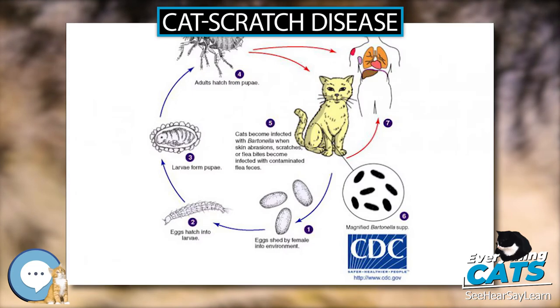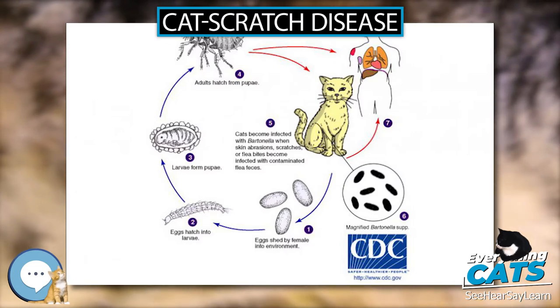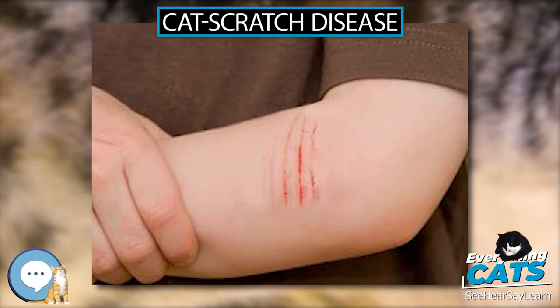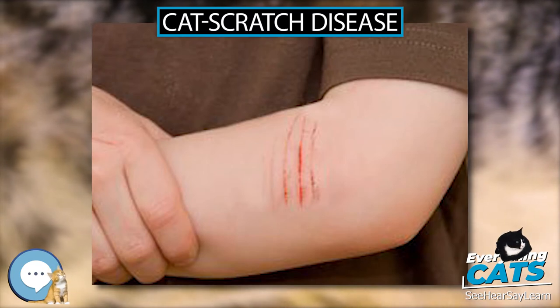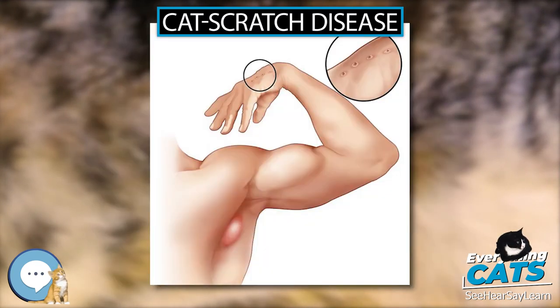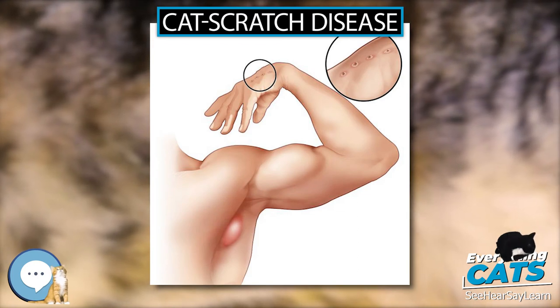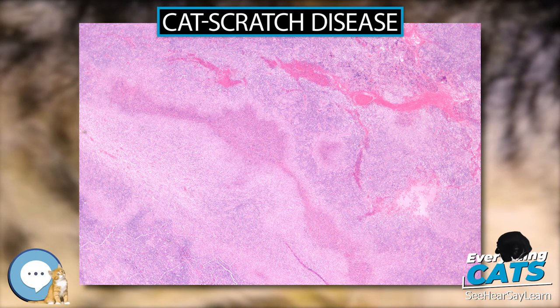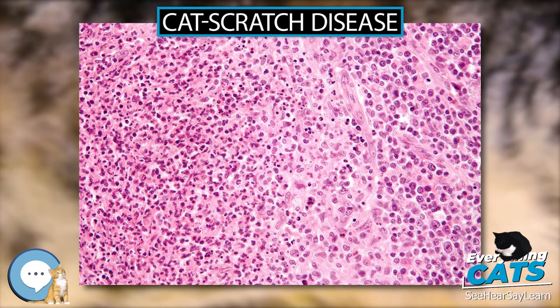Diagnosis. The Warthin-Starry stain can be helpful to show the presence of B. henselae, but is often difficult to interpret. B. henselae is difficult to culture and can take 2 to 6 weeks to incubate. The best diagnostic method available is polymerase chain reaction, which has a sensitivity of 43 to 76% and a specificity, in one study, of 100%.